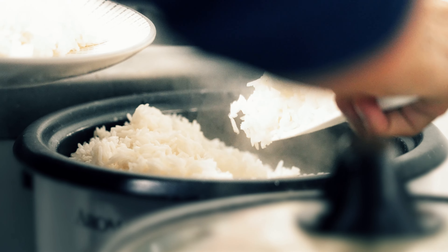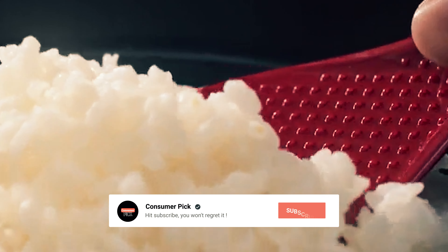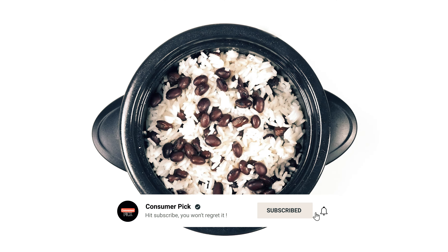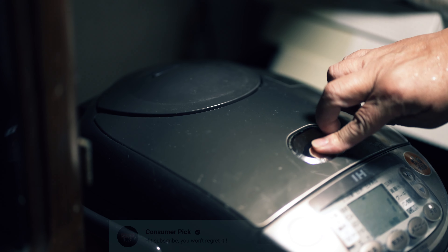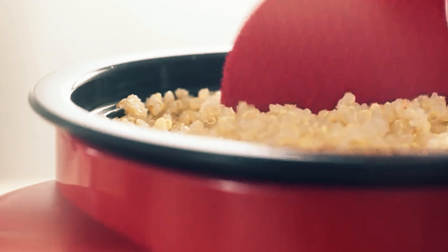That's a wrap! We hope you had a blast going through our list of best rice cookers. If so, don't forget to give us a thumbs up and hit the subscribe button. Let us know in the comments which rice cooker you're planning to pick. Let's make it happen! Thanks for watching — we will see you in our next videos!